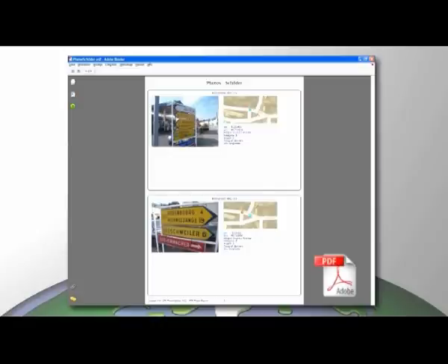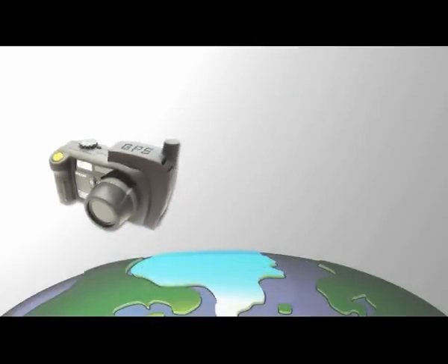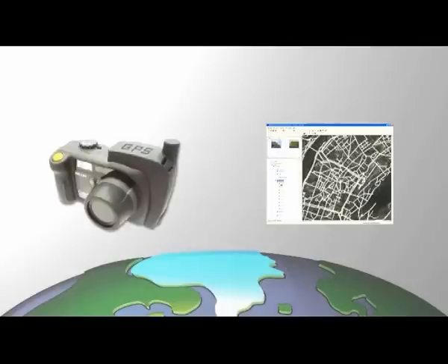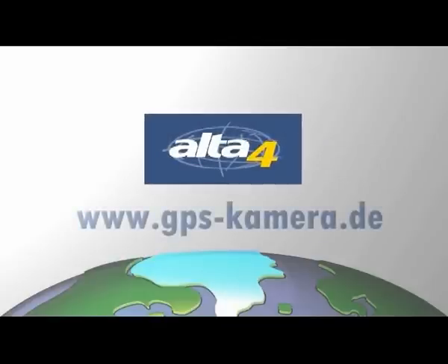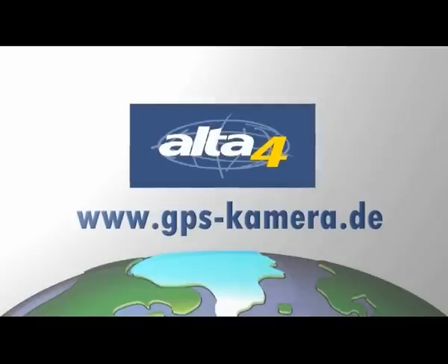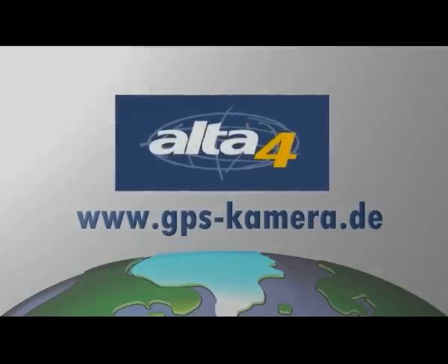Your images are completely ready for use in your evaluations and reports. The integrated solution offered by the Ricoh 500SE GPS camera combined with the GPS PhotoMapper software allows you to minimize mistakes and save considerable time and money. Improve the quality of your seamless documentation. Alta 4 Geoinformatik — your competent partner for mobile data acquisition.